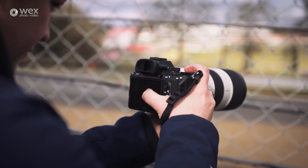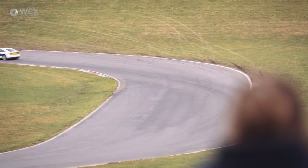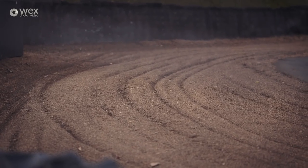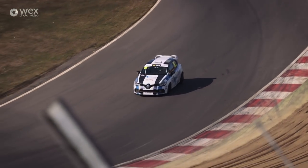One upside of the Mark III over the Mark II is the dual card slot, one of which is rated to UHS-II speeds. This means you can shoot for longer in-camera without having to change card, and for professional shoots dual card slots are a must-have — it allows you to back up as you go, so in the middle of someone's wedding you at least know you've got a double copy of the perfect moment.